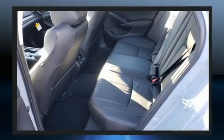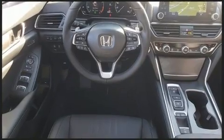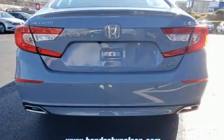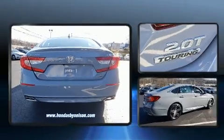All of the following features are included: delay off headlights, variably intermittent wipers, power moonroof, and seat memory. Features such as automatic climate control and leather upholstery prove that economical transportation does not need to be sparsely equipped.